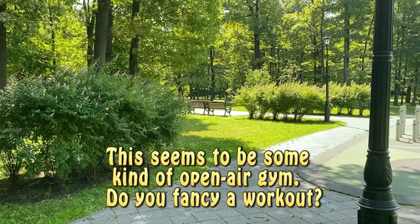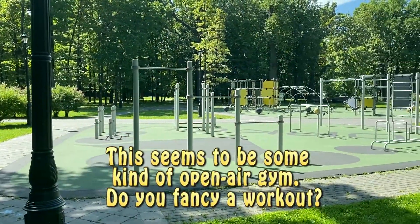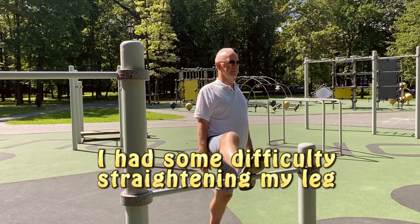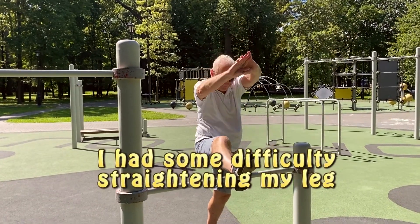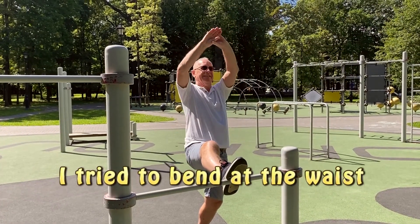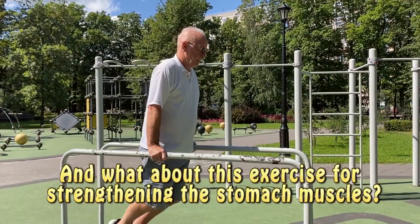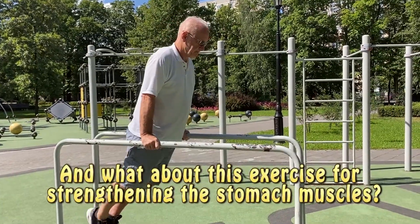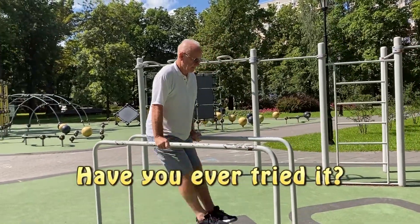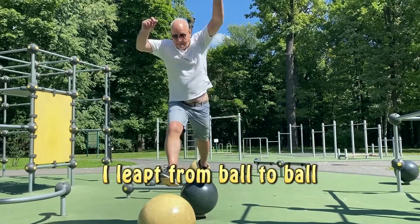This seems to be some kind of open-air gym. Do you fancy a workout? I had some difficulty straightening my leg. I tried to bend at the waist. And what about this exercise for strengthening the stomach muscles? Have you ever tried it? I leapt from ball to ball.